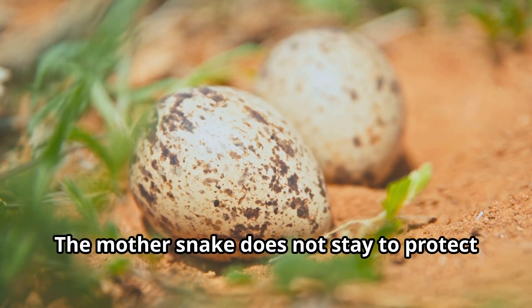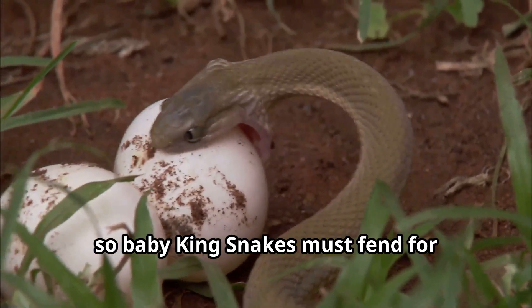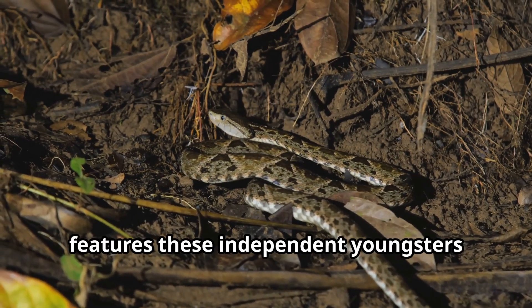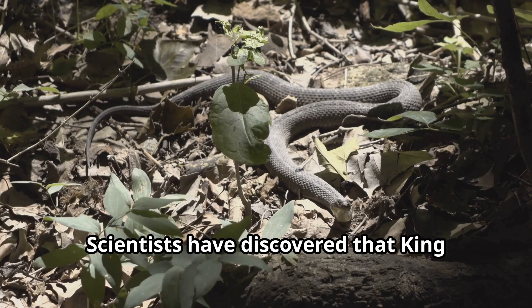Female king snakes lay between 3 to 24 eggs in hidden locations like rotting logs or abandoned burrows. The mother snake does not stay to protect her eggs, so baby king snakes must fend for themselves immediately after hatching.